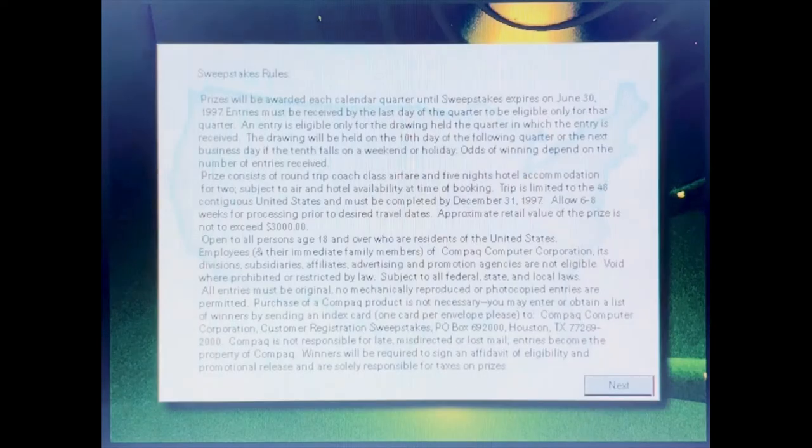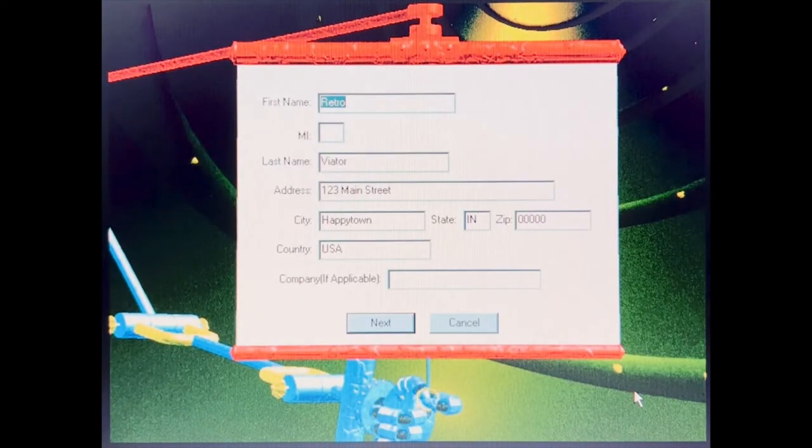It looks like it's time to register your computer and get your warranty information on file. And you'll also be automatically entered in a contest to win a vacation anywhere in the continental United States. Just type your first name, then move to the next box by pressing the tab key. Don't worry — if you make a mistake, we'll fix it later. Just keep going.